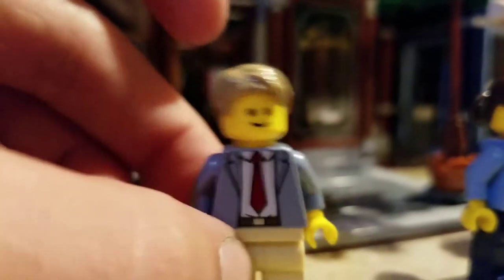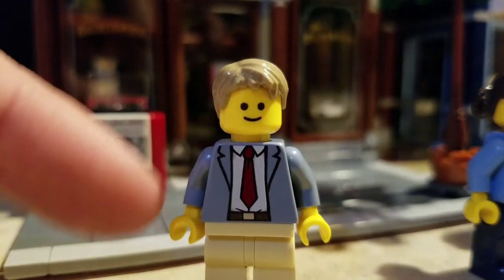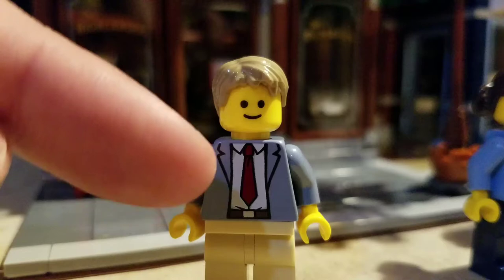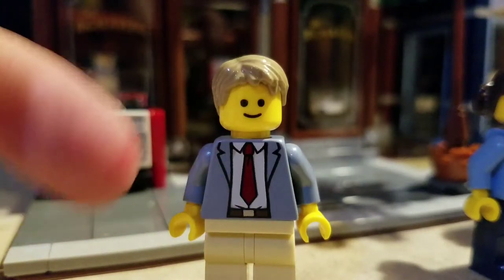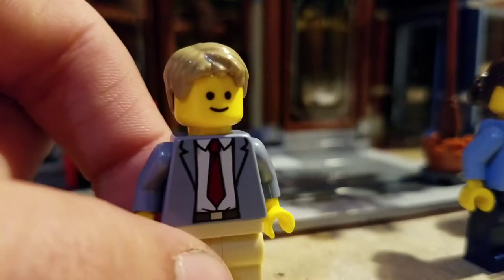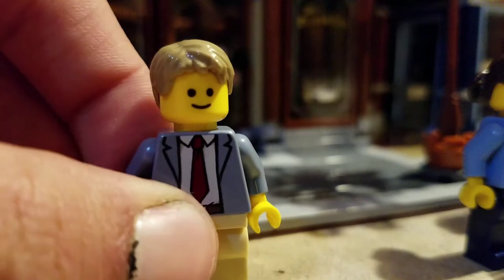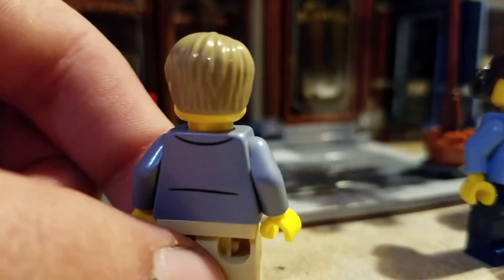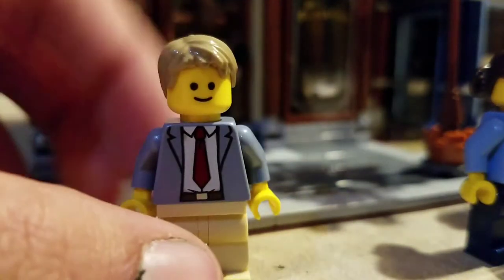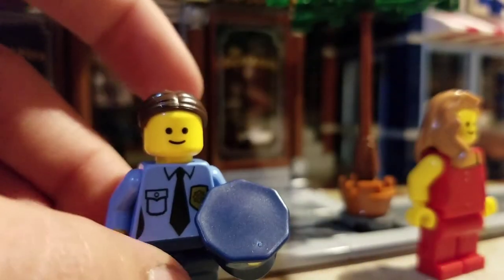This minifig has an office-style look and I believe this is the detective — his name is Ace Brickman. It says on the building 'Ace Brickman Private Detective.' There's some minor detail on the back but it's a very nice minifigure overall.